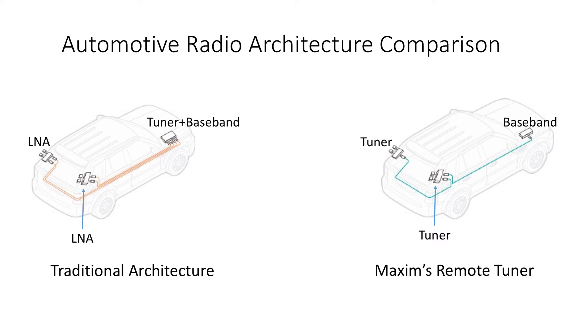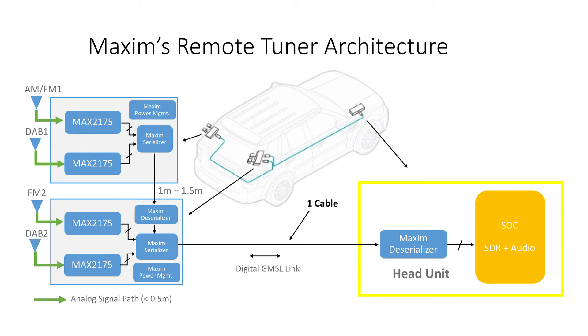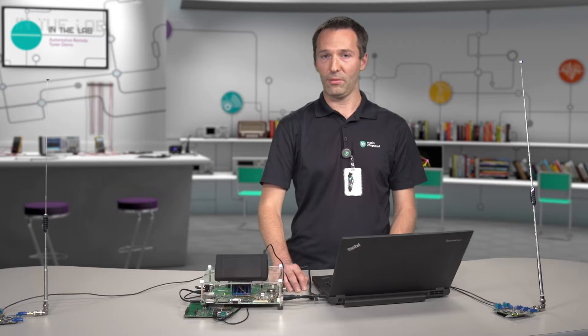In the Remote Tuner architecture, the tuners are removed from the head unit and placed in close proximity to the antennas. This has a number of benefits: one is it enables removal of the remote LNA, because the tuner fulfills that function. Secondly, cabling is simplified because now only a single cable is required to route the outputs of all of the antennas to the head unit. In addition, the system is now more modular, and so a single head unit design and remote radio module designs could be used across multiple platforms supporting different numbers of radio tuners and antennas.